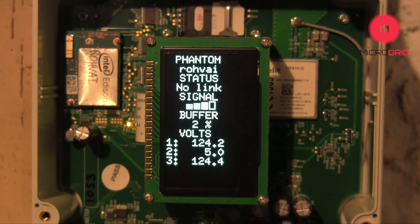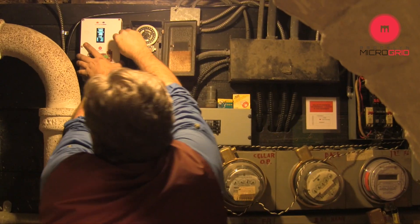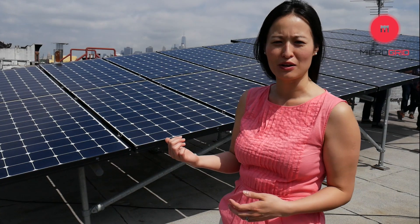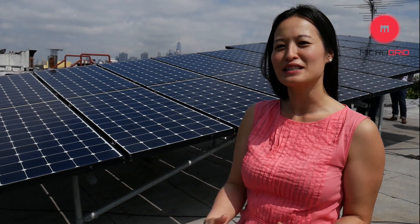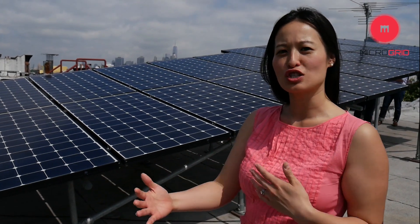And of course, it makes great financial sense. What the TAG element in the transactive platform enables us to do is record the excess electricity that a system such as Eric's PV panel here produces, put it on the blockchain, and facilitate transactions between neighbors.